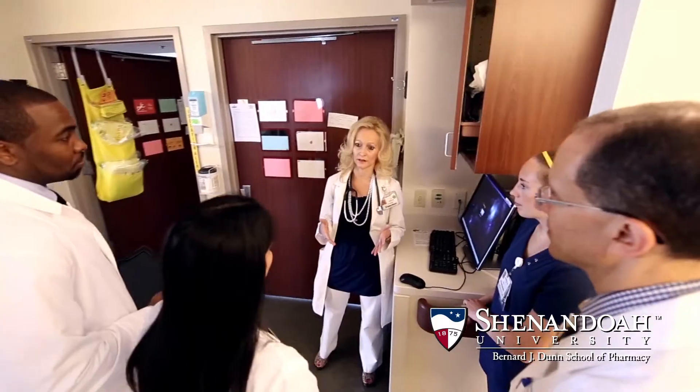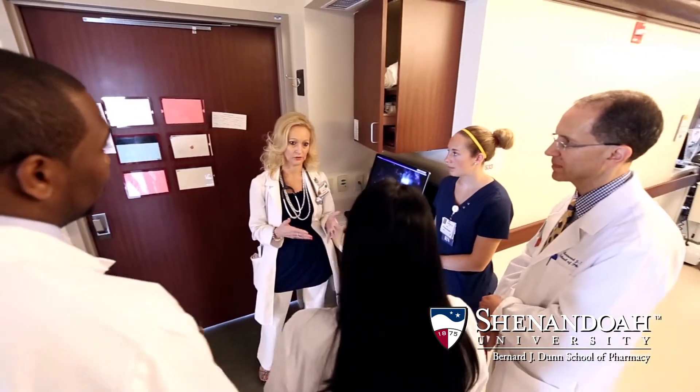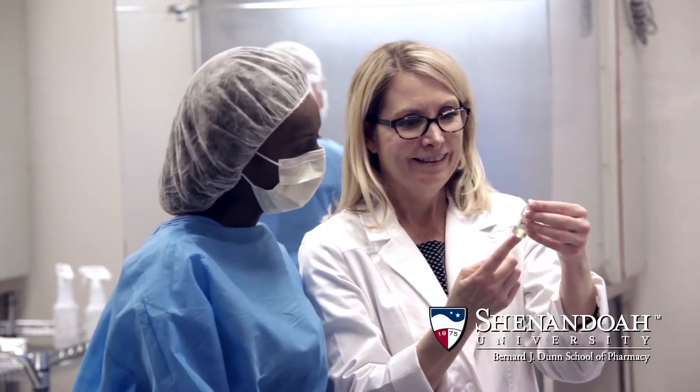Team-based care is essential, and we train our students to work collaboratively with other healthcare professionals, including doctors and nurses, as members of an integrated healthcare team.